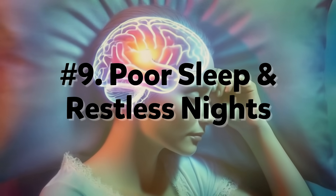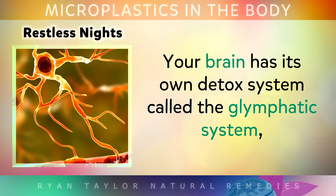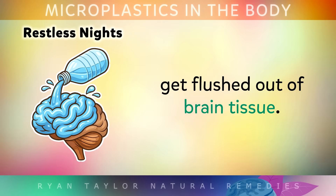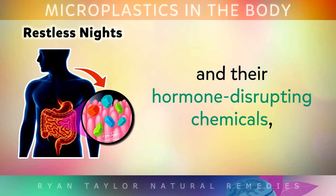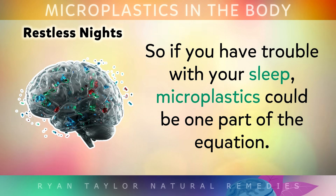Number 9: Poor Sleep and Restless Nights. As mentioned before, your brain has its own detox system called the Glymphatic System, which only switches on during deep, slow-wave sleep. This is where waste products, toxins and even microplastic fragments get flushed out of brain tissue. But if your sleep is shallow, restless, or you struggle to get at least 7 hours a night, this particular detox system never fully engages. Studies suggest high amounts of microplastics and their hormone-disrupting chemicals can make insomnia worse, leaving more toxins unflushed.